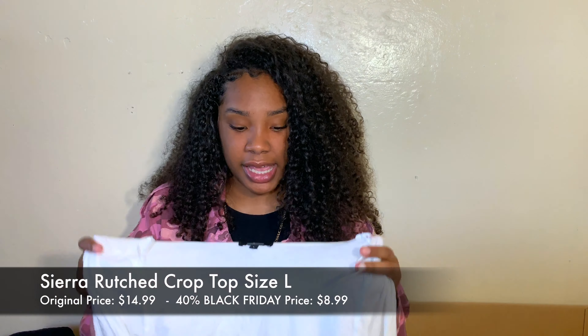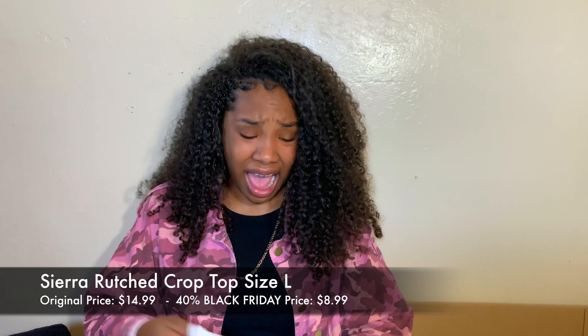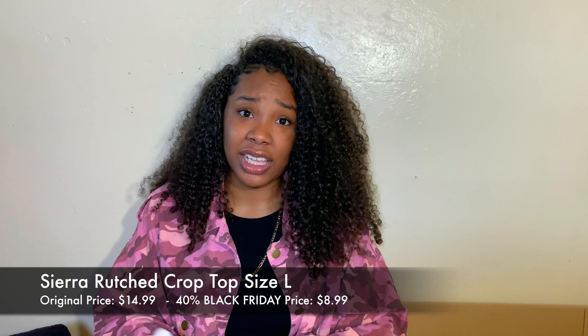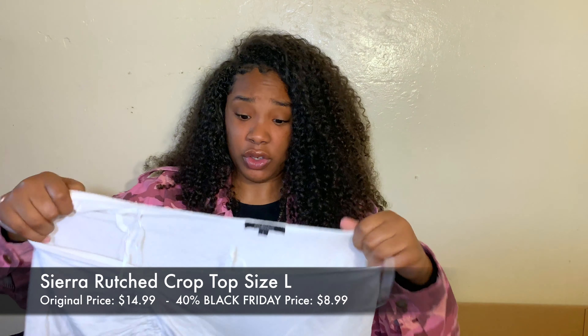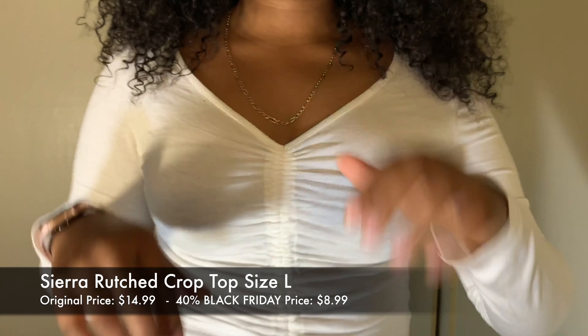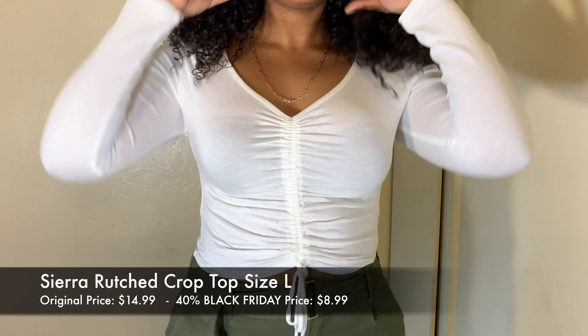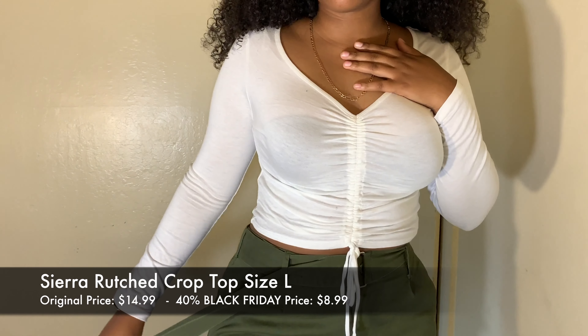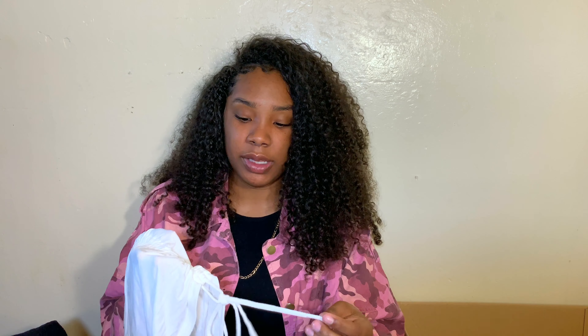This next shirt is the Sierra Ruched Crop Top — I've already worn this, so it's inside out because I haven't washed it yet. If you follow me on Instagram you've probably seen me wear it. It's very thin material but it's worth what I paid. I got it in size large — the original price is $14.99 but I got it for $8.99. I like that it has a little scrunch so I can adjust it higher or lower however I want. It's really cute paired with light-colored jeans.